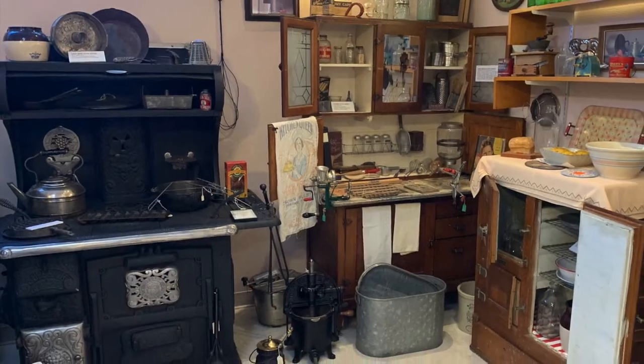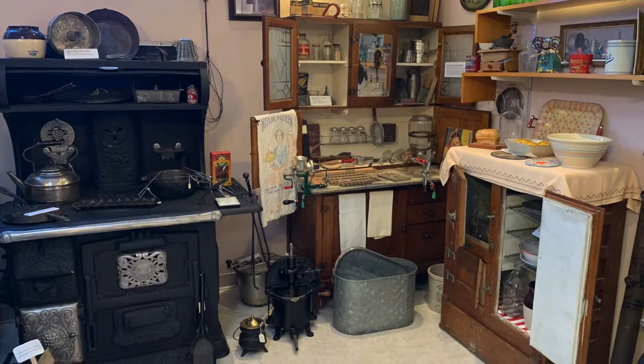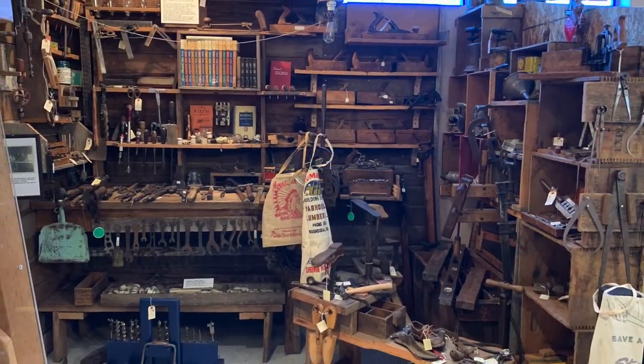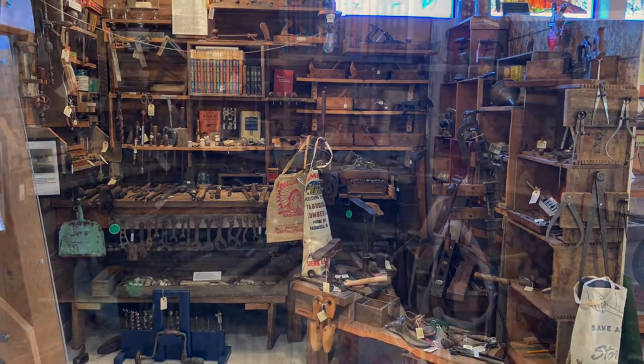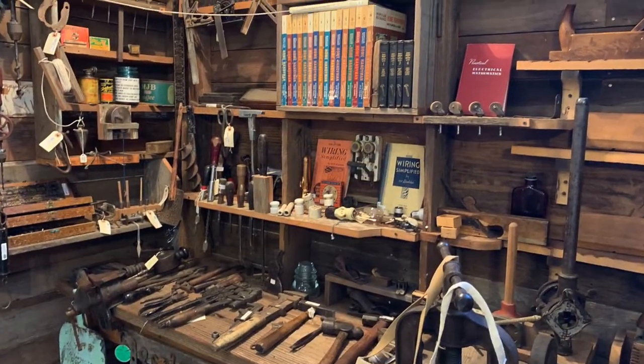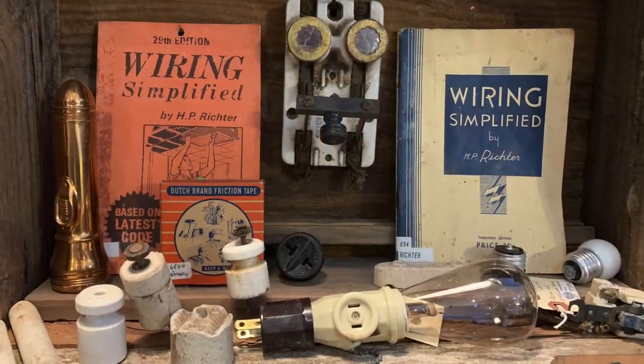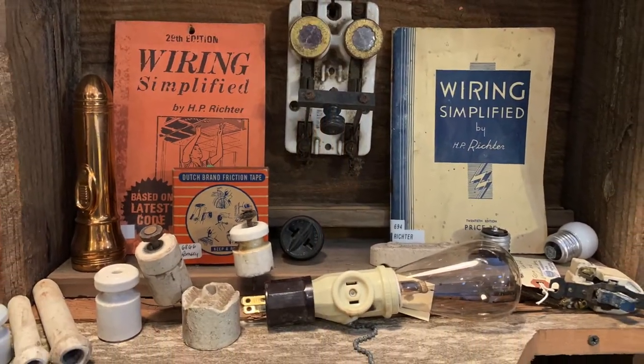A beautiful example of a wood stove. That's where the meals were prepared. A display of old tools. Almost everything that you're seeing so far has been donated to us by people from the area. So these are things that were in existence and in use in this particular area.